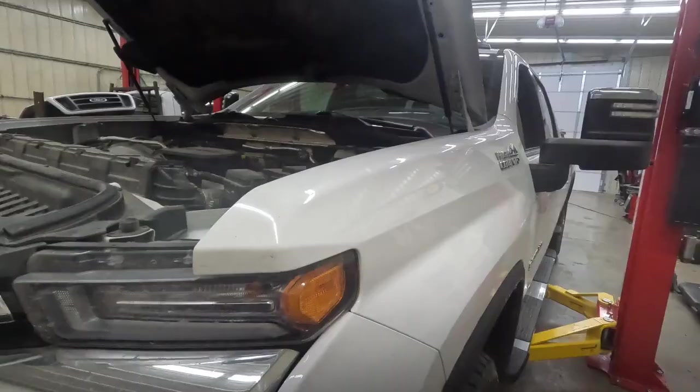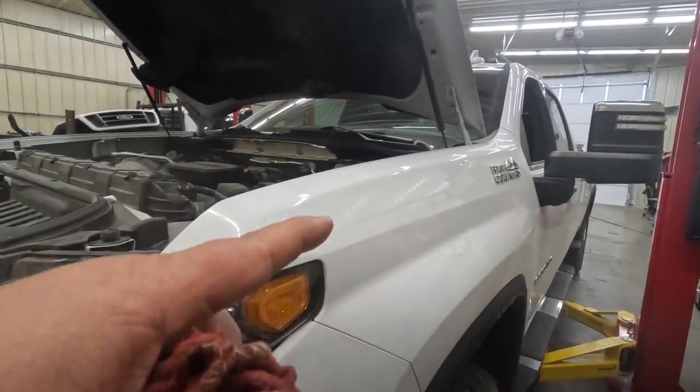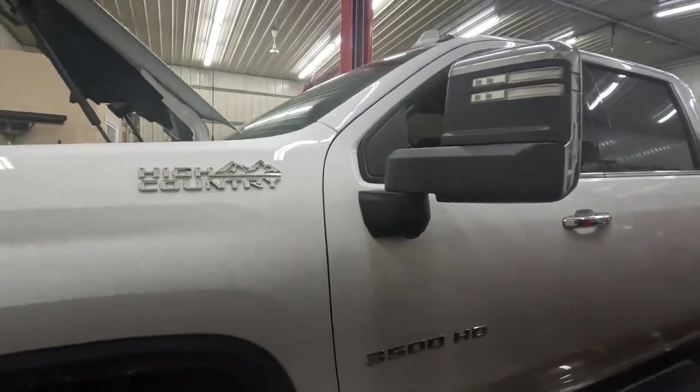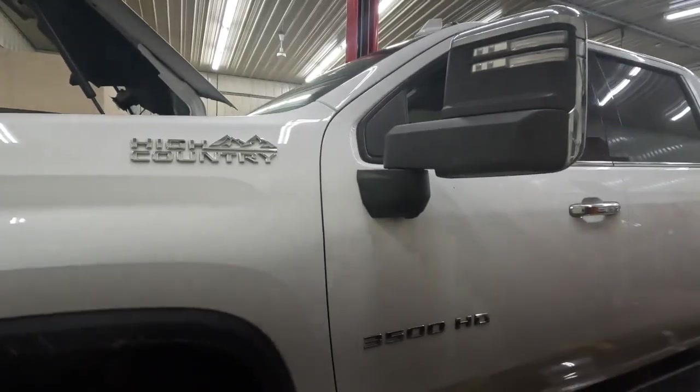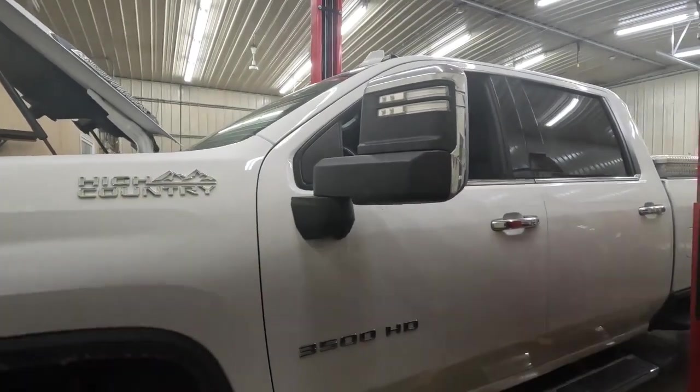Hello everyone, welcome back to the channel, glad you could join me today. We have a 2020 Chevrolet High Country with the Duramax — it has a check engine light that randomly comes on.